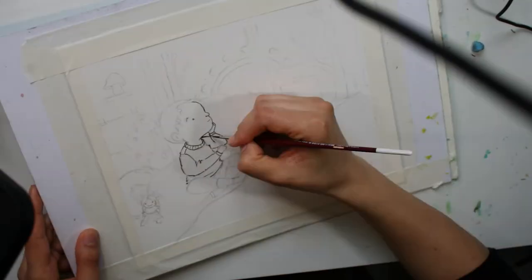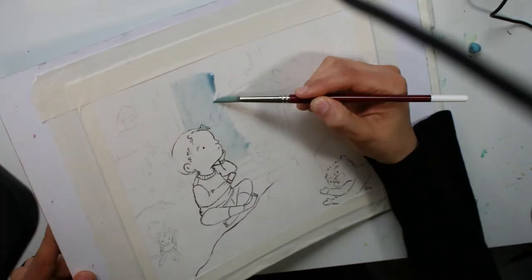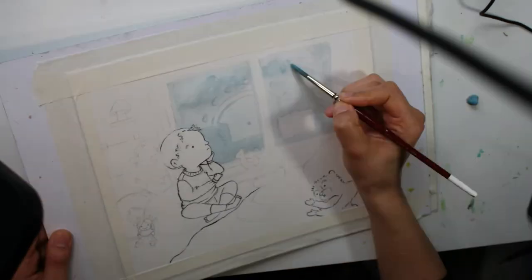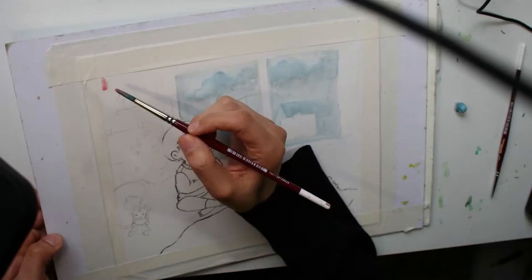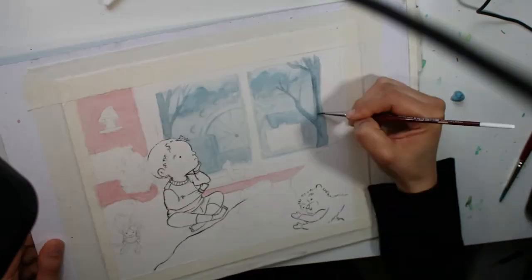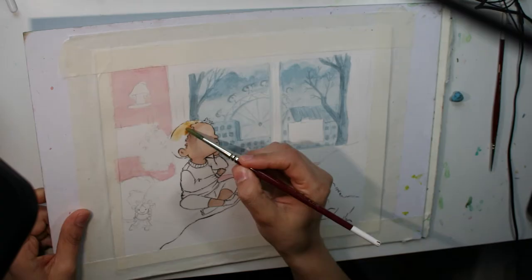Hi everyone. I want to talk to you about ways to connect with your viewer. While the expression and body language of your character is very important to show an emotion, the elements and colors that you choose for your environment are really going to help you tell the story.